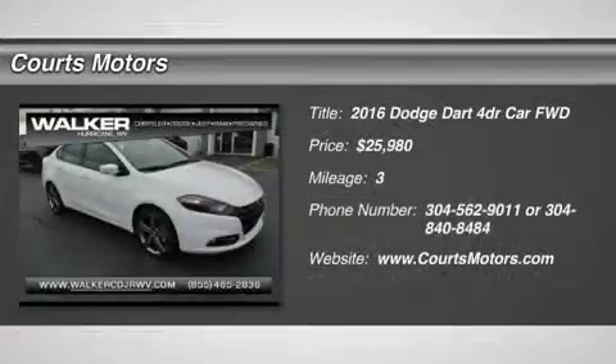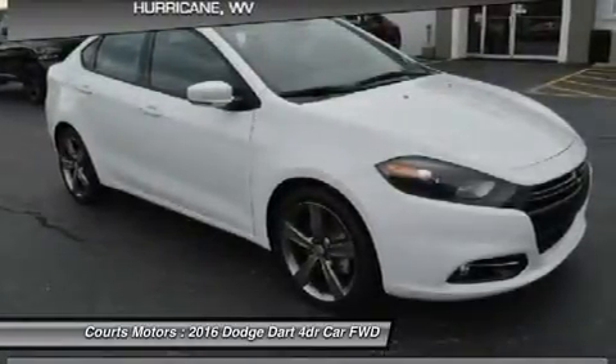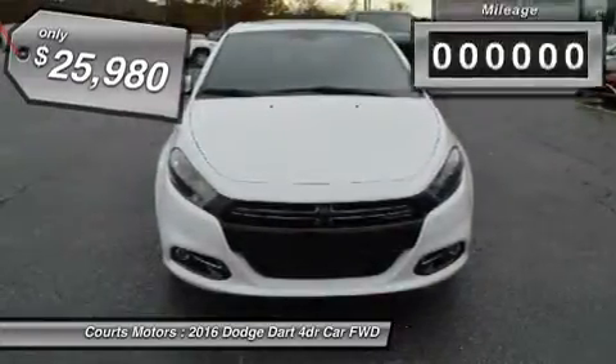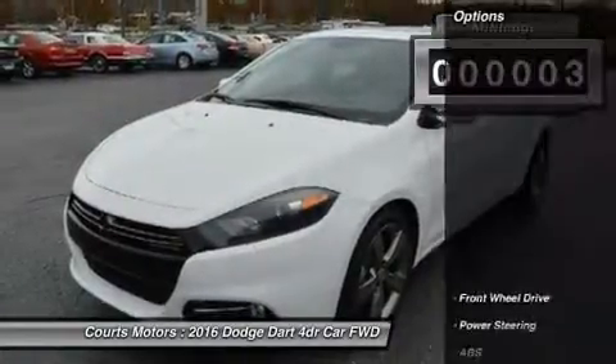The 2016 Dodge Dart boasts performance-inspired exterior design that leverages world-class architecture of Alfa Romeo and infuses it with Dodge passion and design. Clean lines from nose to tail form its curvaceous silhouette. The unmistakable split crosshair grille accentuates a low, wide stance.